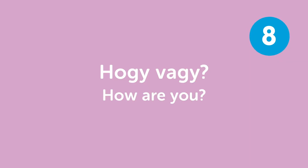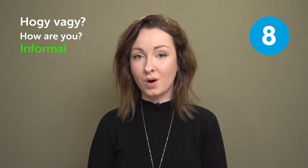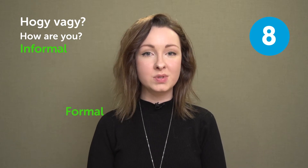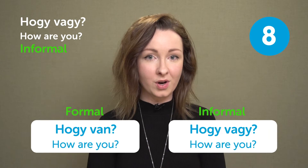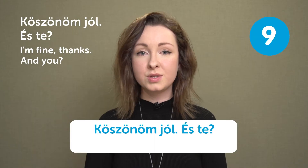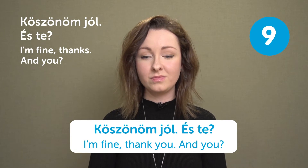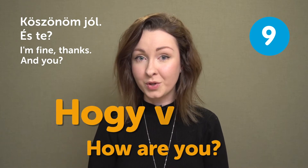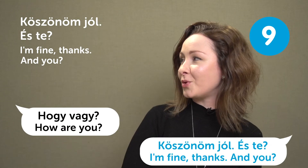"Köszönöm jól, és te?" — I'm fine, thanks. And you? This is how you respond when someone asks "Hogy vagy?" "Kérem" — please. This can be used at the beginning or end of a sentence. For example, "Kérem, hozzon egy menüt" — Please bring me a menu. Or "Ne tegye oda a táskáját, kérem" — Don't put your bag there, please. "Köszönöm" — thank you. You can add extra words: "Nagyon köszönöm" means thank you very much.